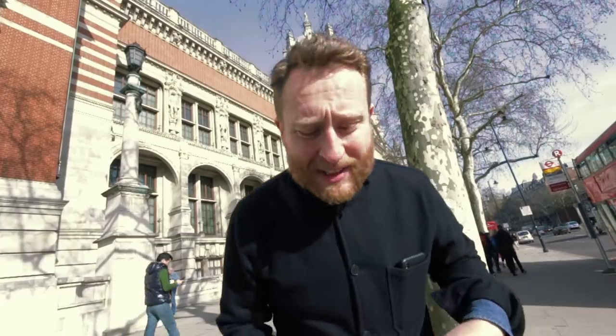Alright people, super exciting day today. I've been invited down to the world famous Victoria and Albert Museum. They're having a meeting with me and two of my scientist mates.